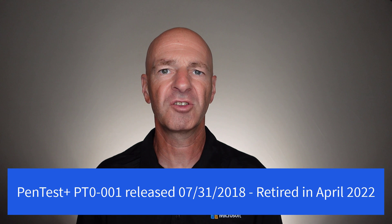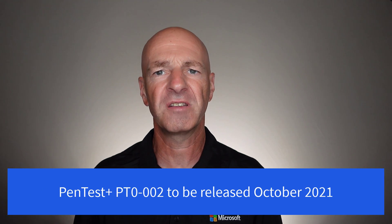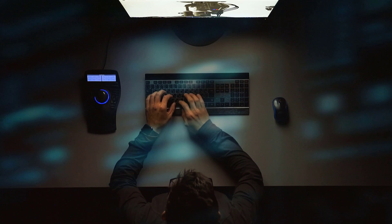CompTIA's PenTest Plus certification was originally released in July of 2018. It has gathered the attention of the industry and has built up quite a recognition. The PenTest Plus certification assesses the latest penetration testing, vulnerability assessment, and management skills that an IT professional needs if he or she wants to run a successful and responsible penetration testing campaign. This is an important step if you really want to become an ethical hacker.